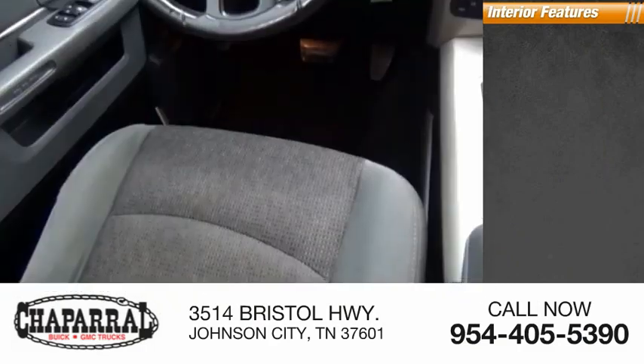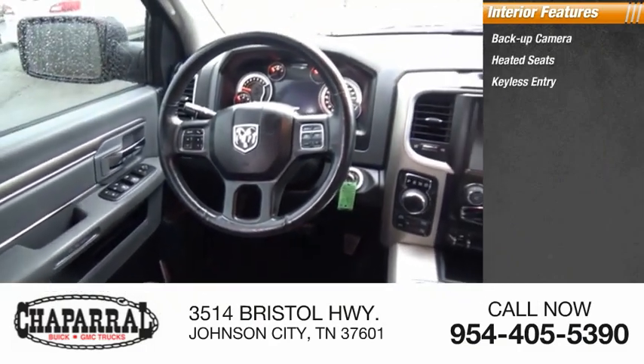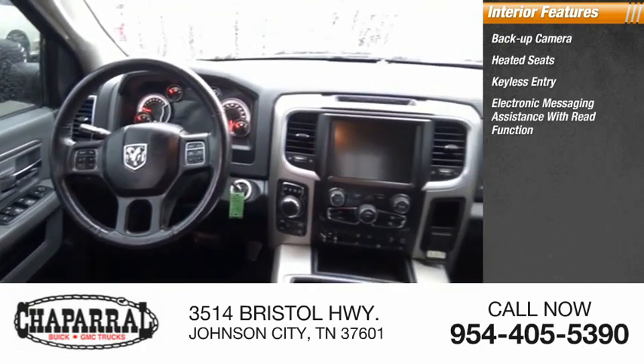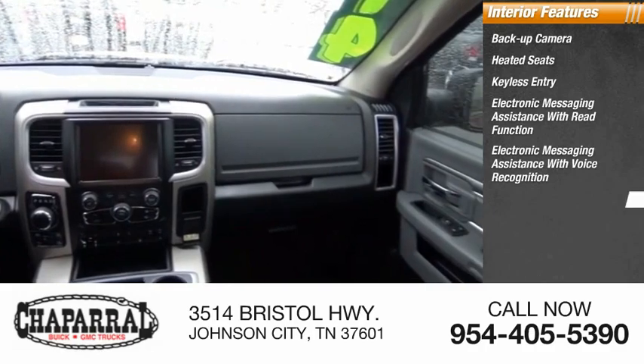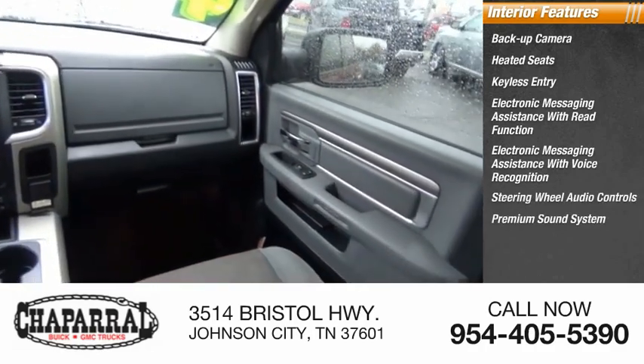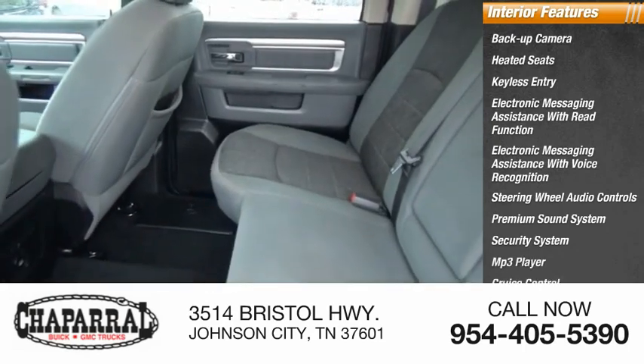Inside you'll find backup camera, heated seats, keyless entry, electronic messaging assistance with read function, electronic messaging assistance with voice recognition, steering wheel audio controls, premium sound system, security system, MP3 player, cruise control.